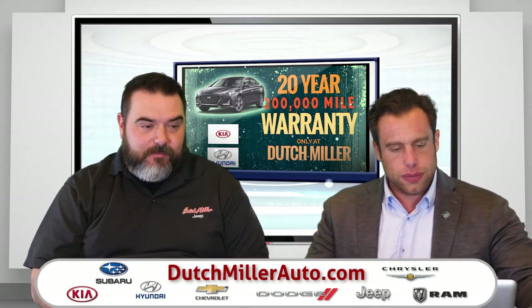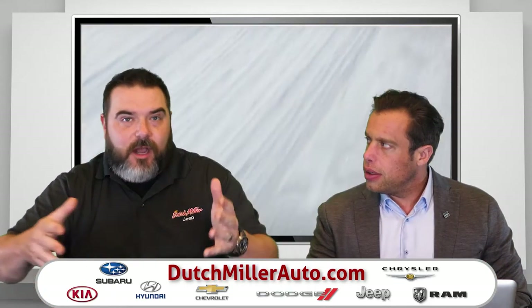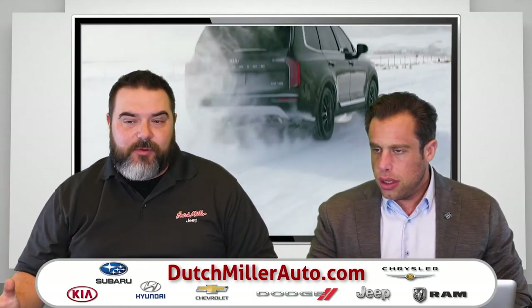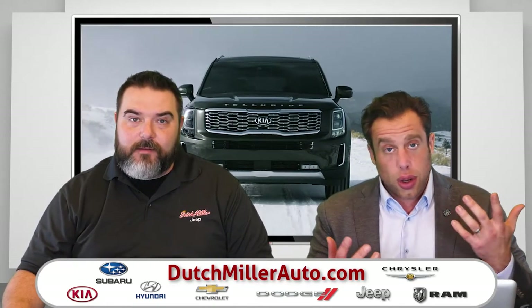A 20-year, 200,000-mile warranty is a pretty impressive thing at the Kia and Hyundai stores. Being the number one Jeep dealer in the state of West Virginia is amazing — being the number one CDJR store, Chrysler Dodge Jeep and Ram, in the state of West Virginia is pretty amazing. And the number one and number two Kia dealer in the state of West Virginia, and number one and number two Kia dealer in our district.